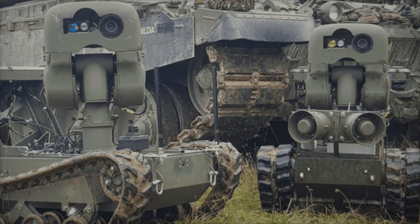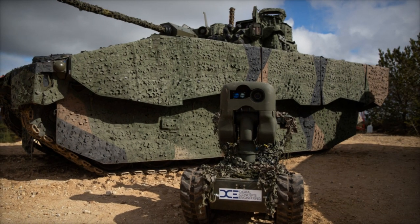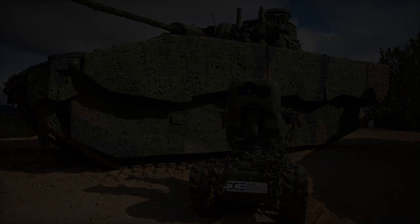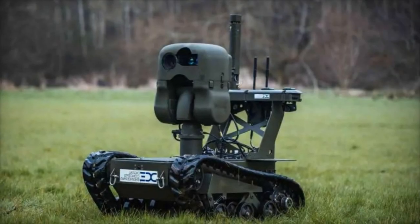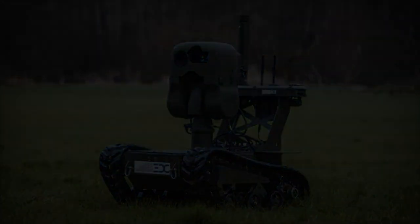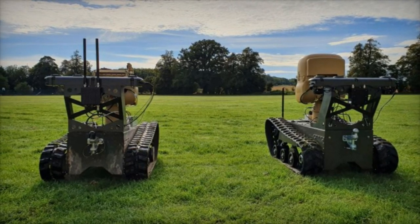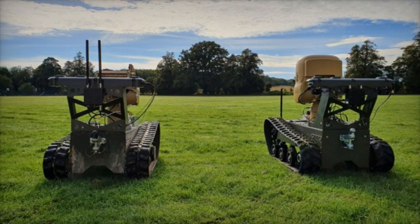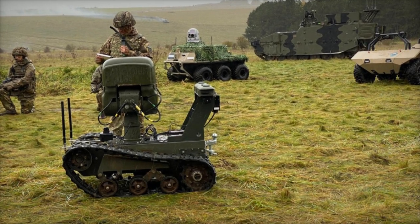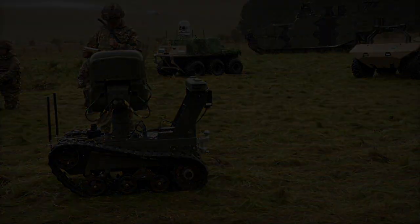At the heart of the X3's design philosophy lies its adaptability and cost-effectiveness, positioning it as an ideal mobile platform for a wide array of mission systems. From intelligence, surveillance, target acquisition, and reconnaissance, ISTAR, payloads to decoy operations and tactical sound systems, the X3 offers unparalleled versatility to cater to various operational needs. Its compatibility with automated mounting and dismounting systems, including a bulldozer blade, further enhances its utility in navigating diverse environments with ease.